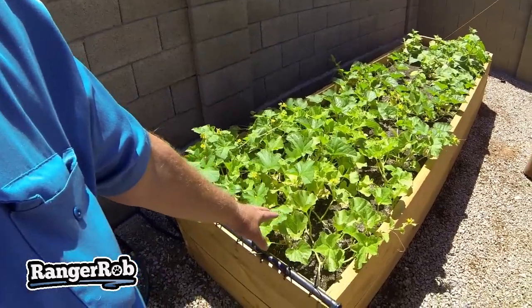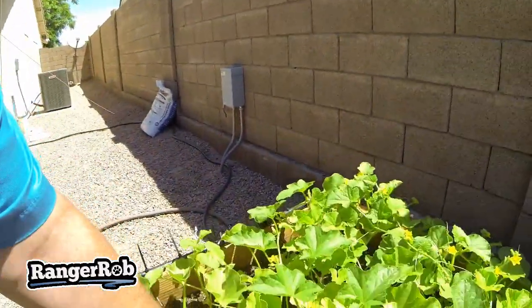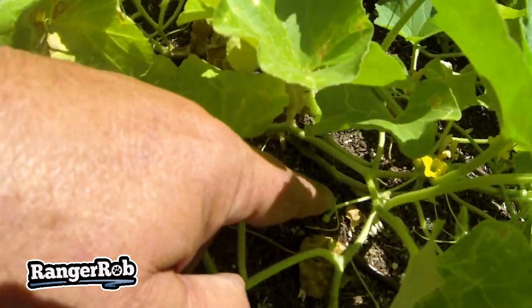I've got bees doing their job over here. This is cantaloupe, and we actually have a little baby cantaloupe starting right here.